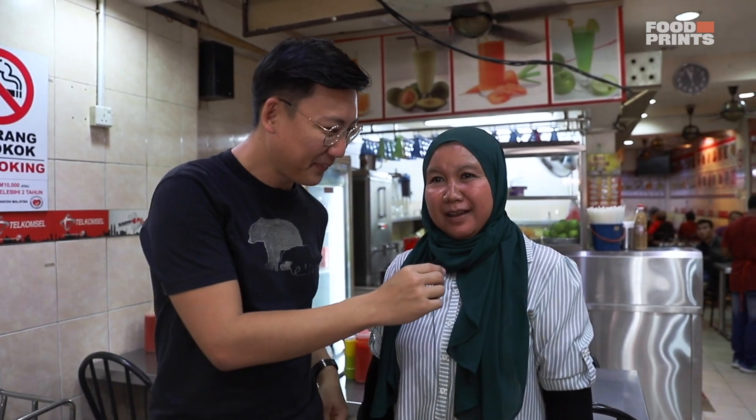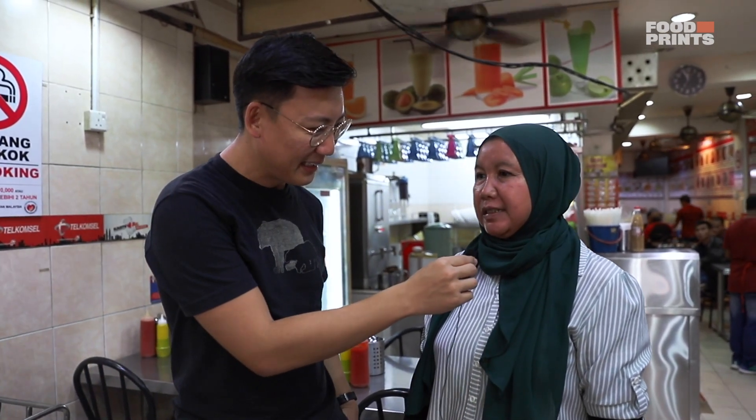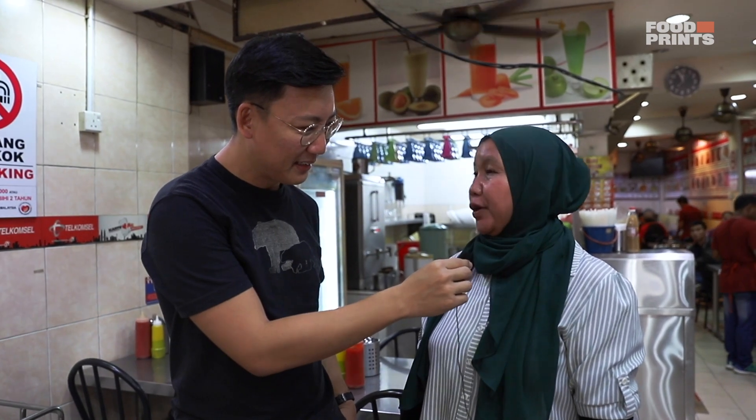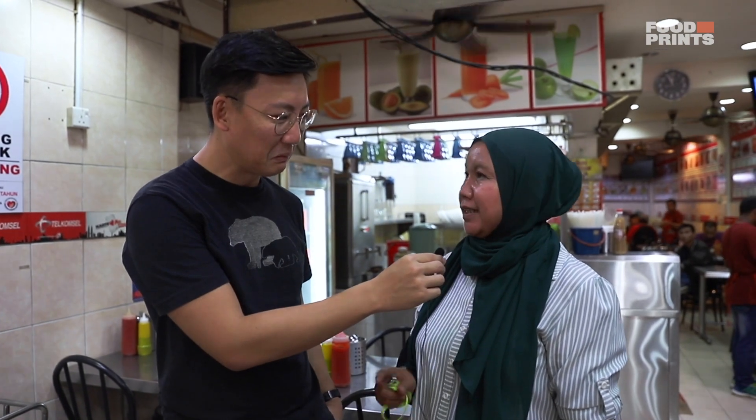Hey guys, we're here with Alfea and Alfea of course owns this place — 14 years, going into 15 years. So, most customers here, where are they from? Most customers here are Indonesian — about 80% Indonesian, 20% local. Okay, that's how you know it's gonna be good.